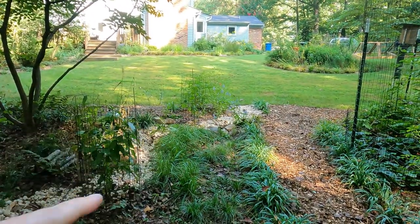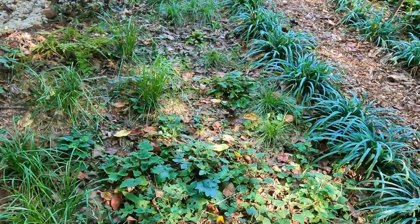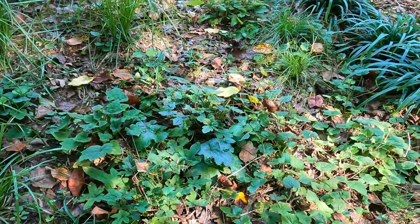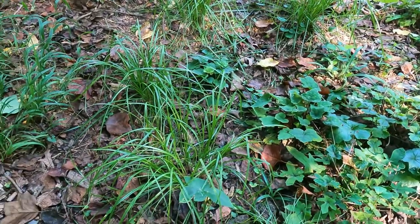That's why I did the dry creek bed. And I can see that the tiarella is starting to come back, and I'm hoping it looks more carpet-like throughout the whole bed next year, just like this. And then intermixed with the Carex — this is Carex Sprengali.